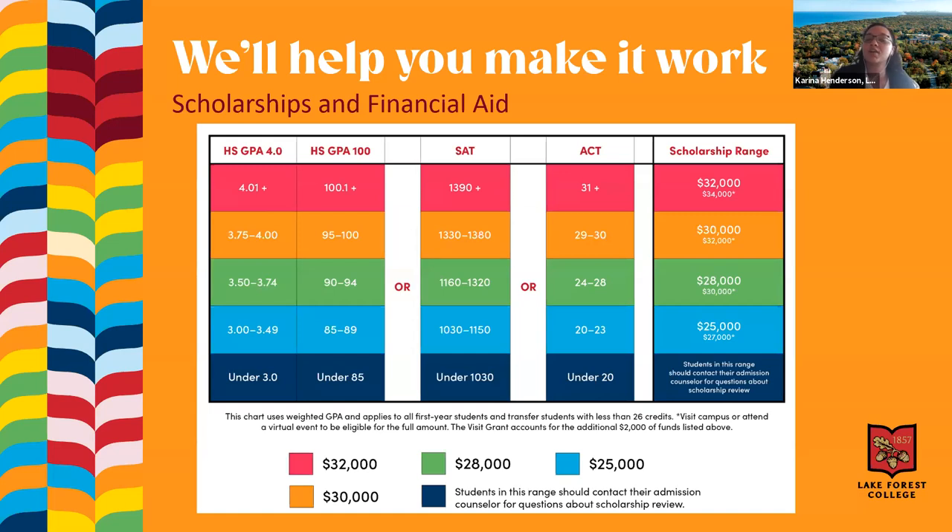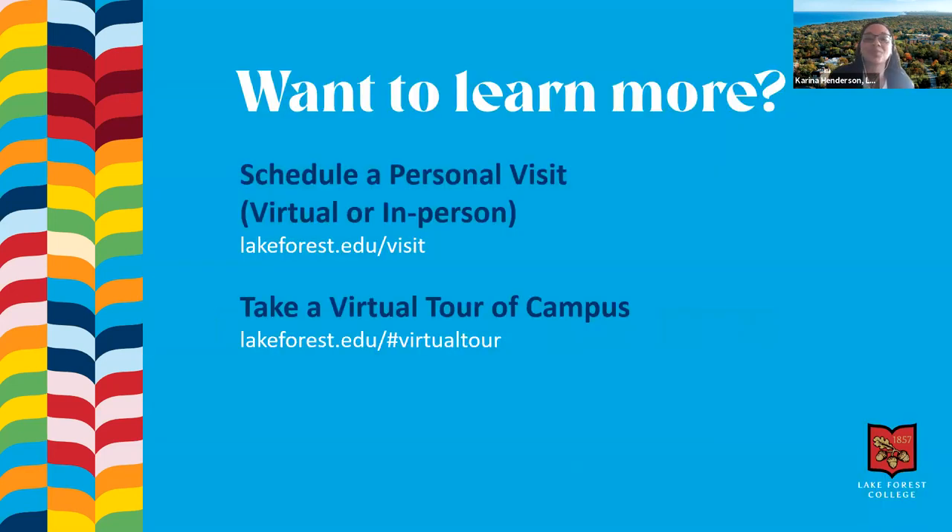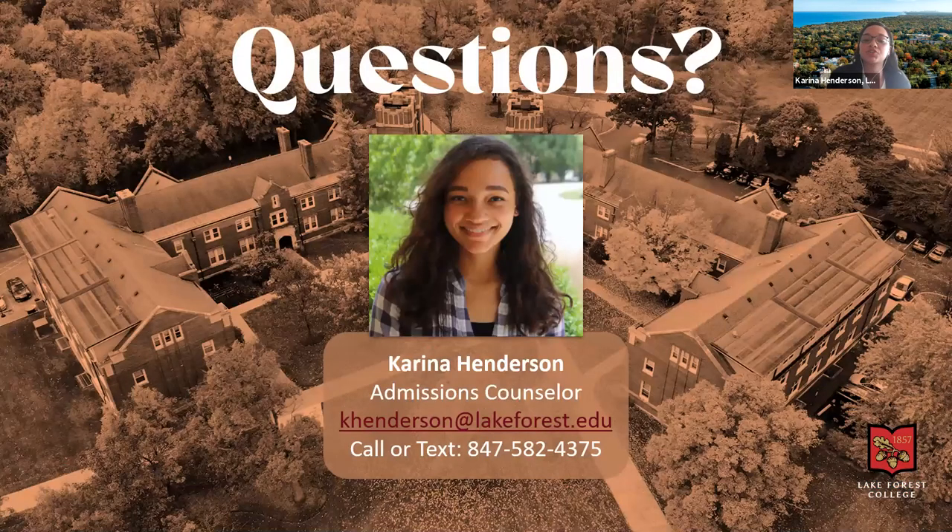As you apply to Lake Forest, all students are considered for up to $32,000 in merit-based scholarships. We are test optional. We also offer a $2,000 visit grant for students who come to campus or participate in a virtual event like this one. Campus tours are available, and you can schedule an in-person or virtual visit at lakeforest.edu/visit. You can also do a virtual tour on your own time. Feel free to reach out to me if you have any questions.